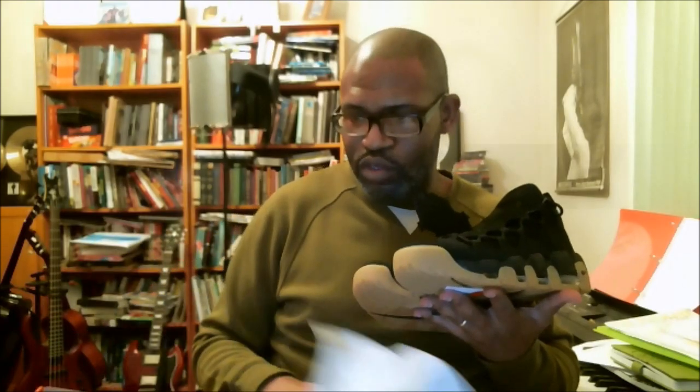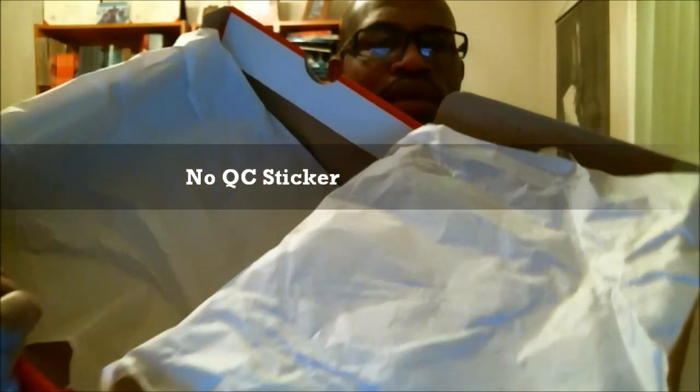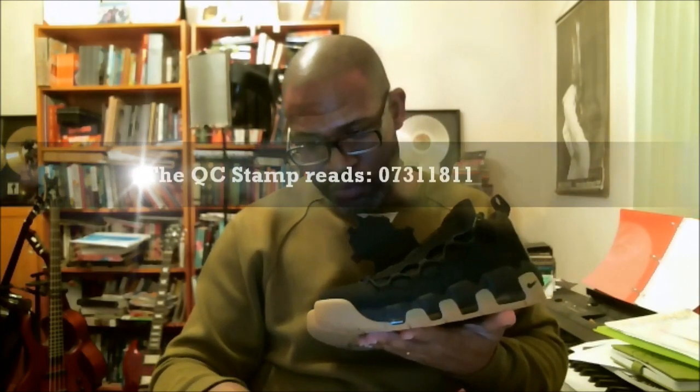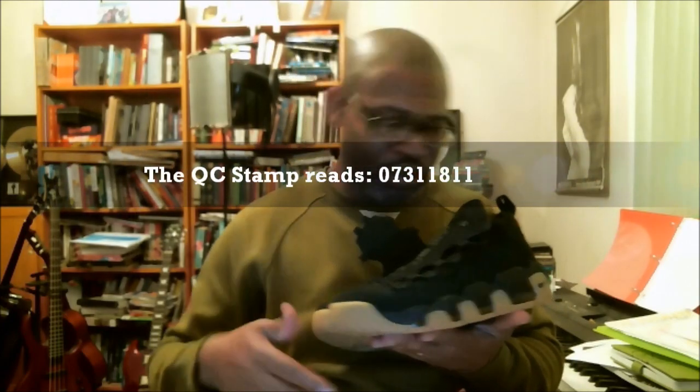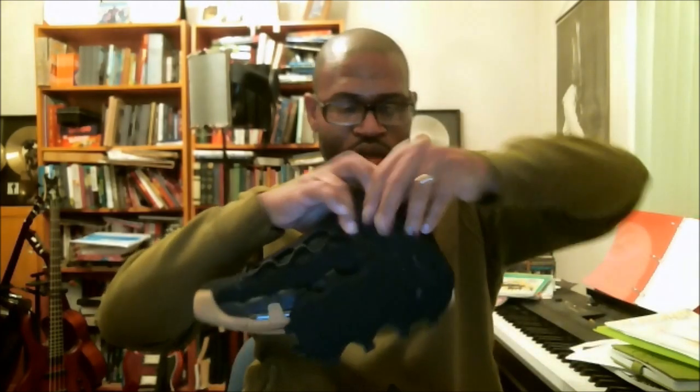First thing we do with the boxes — we open it up and check to see if we have a stamp. We do have a QC stamp. I'm gonna put this around to get a lot of light. The QC stamp is up there at the top right — a red stamp. That QC stamp should match up with our production date on the inside of the shoe on the size label. Let's read this QC stamp: 07/31/18.